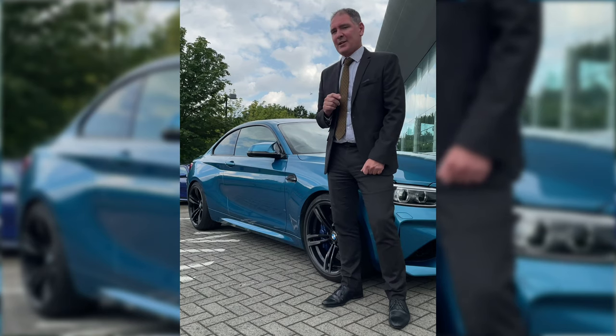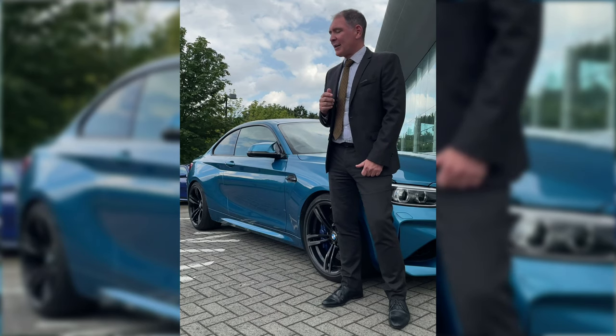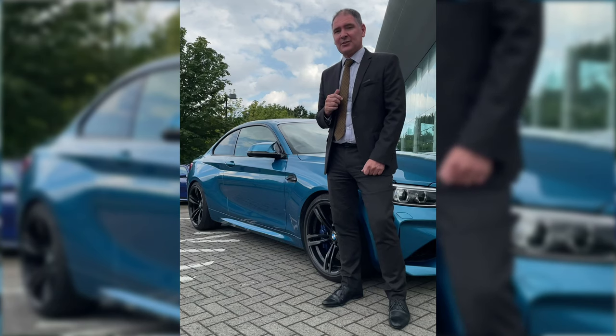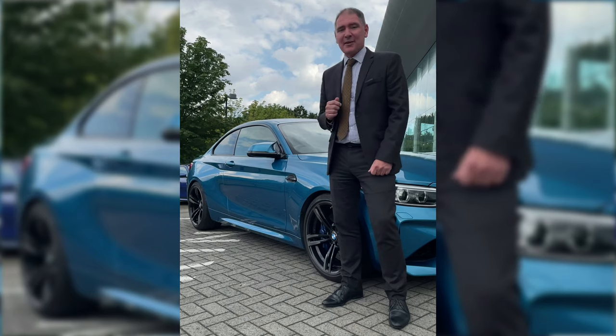What I really like most about this car is it's manual, and it's very unusual to have a manual M2. And I think of all the manual cars that BMW do, this is the nicest to drive and it really is a stunning car. Now, a bit like children, I'm not supposed to have favourites, but this is my favourite. Thank you.